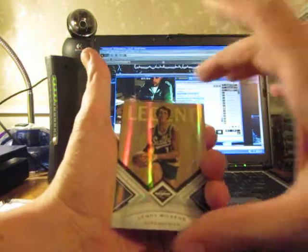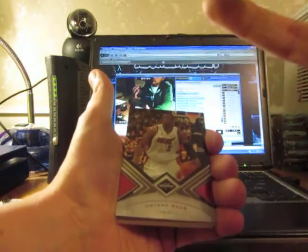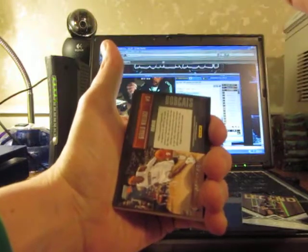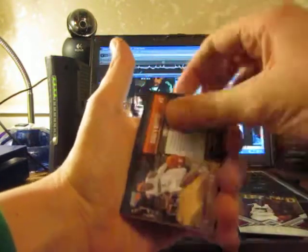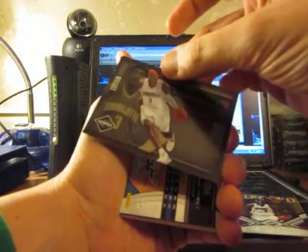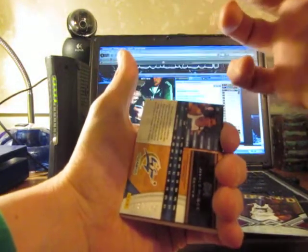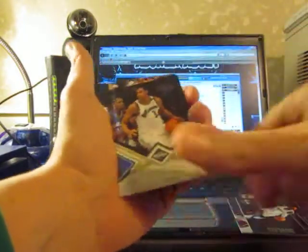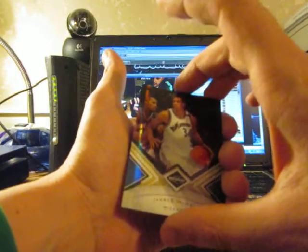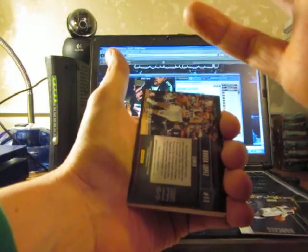Starting off with a legend card for the Supersonics of Lenny Wilkins, numbered to 149. Got a Dwayne Wade for the Heat, numbered to 199. For the Bobcats, got a Jared Wallace, numbered to 149. For the Wizards, a spotlight card of Jamal McGee — not sure if it's a rookie card. It's numbered 27 of 49.